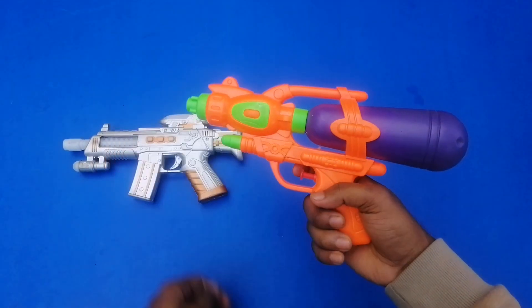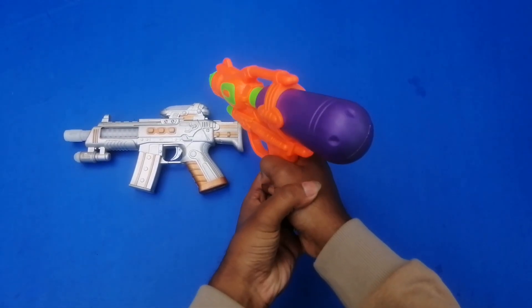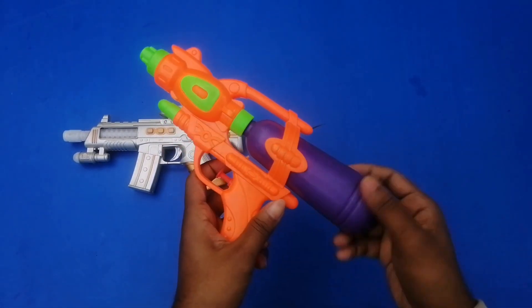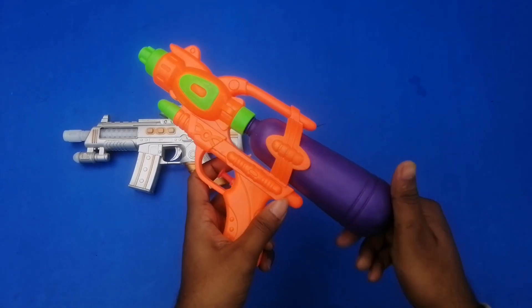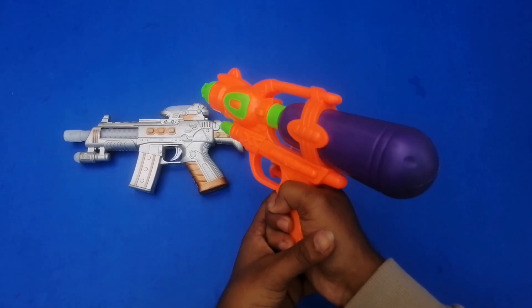It needs a charge — the water gun. This one is the 84 number water gun. Wow! 54 numbers — purple color, green color, orange color combination. It's a water bottle water gun!